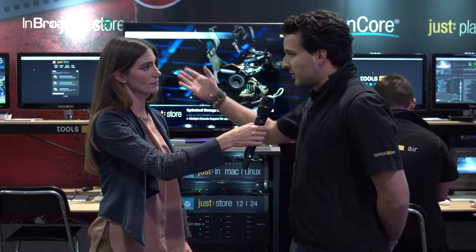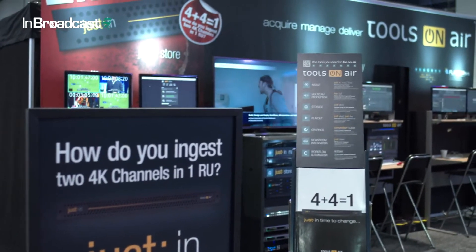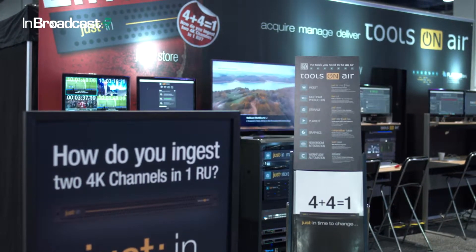It can handle up to eight HD streams of SDI input or two 4K streams in a single appliance. It's based on our well-known Justin interface that can control up to 64 streams in one control unit. It supports ProRes in 4K, ProRes HD, XD Cam and AVC Intra, and a lot of other codecs as well.